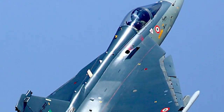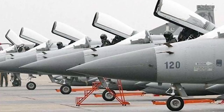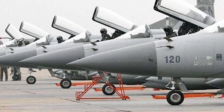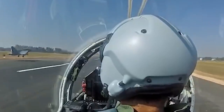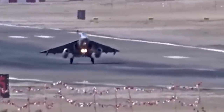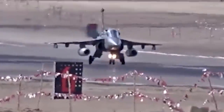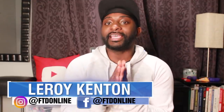The HAL Tejas and the JF-17 Thunder are both extraordinary fighter jets in their own right. We're adding this episode to our 10 facts video series here on FTD Facts, and the info is going to be based on various sources like militaryfactory.com, financialexpress.com, as well as diplomat.com and more. Welcome back, guys. My name is Leroy Kenton, and let's look at 10 differences between the HAL Tejas and the JF-17 Thunder.